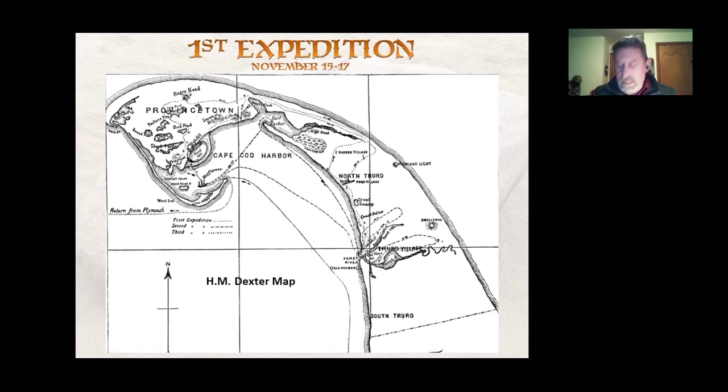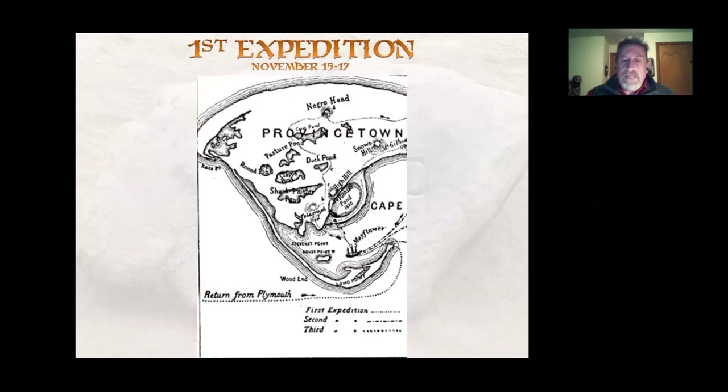This map I found in an 1865 edition of Mourt's Relation — it's the H.M. Dexter map. Dexter took Mourt's Relation and created a map showing the approximate locations of their journeys during these expeditions. You don't have to find an antique bookstore — you can find it on archive.org, where they've scanned many antique books. We'll use this to track in the footsteps of the Pilgrims.